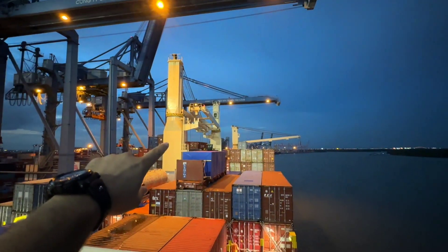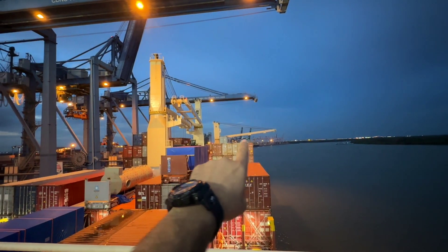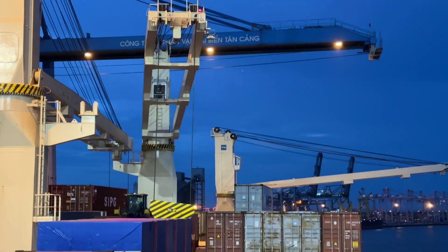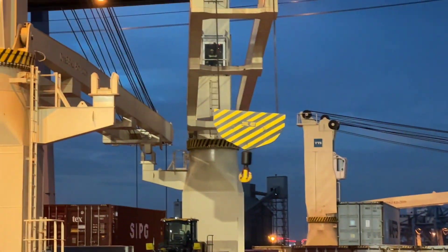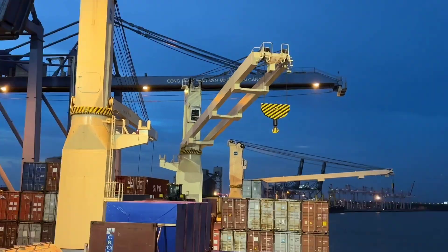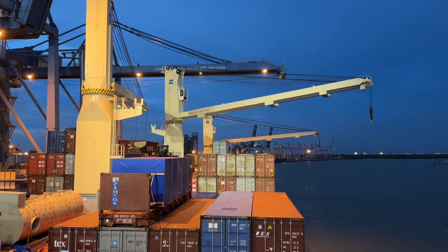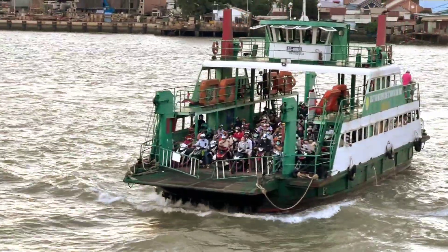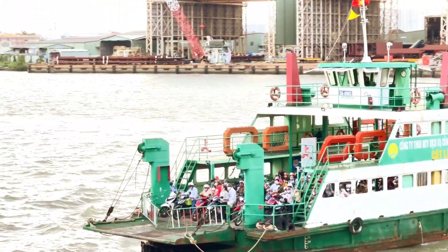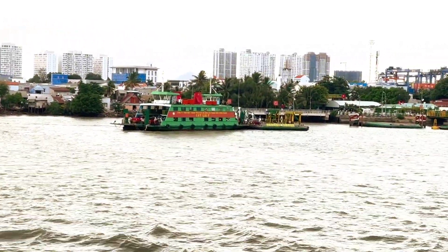These are three deck cranes. After getting alongside, we unpack them to the sea side so that the shore cranes can work easily.